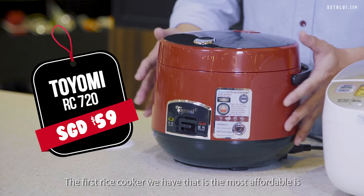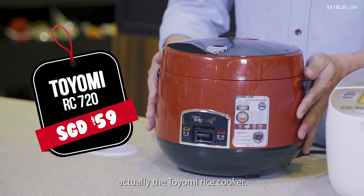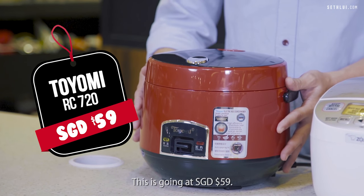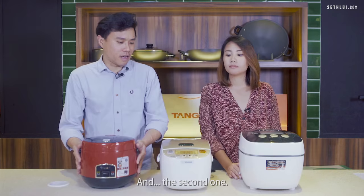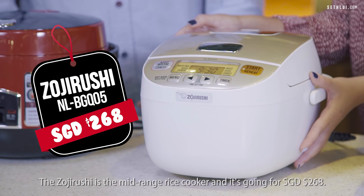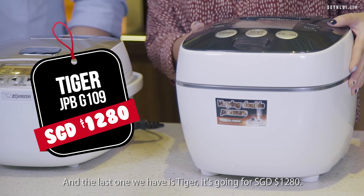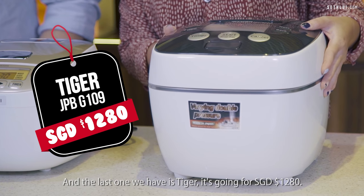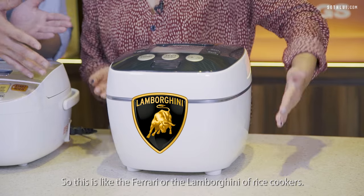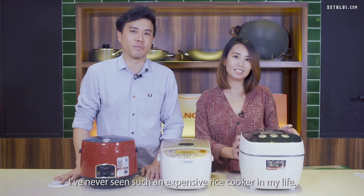The first rice cooker, the most affordable, is the Toyomi rice cooker — this red, very portable looking rice cooker — going at $59. The Zojirushi is the mid-range rice cooker going for $268. And the last one is Tiger, going for $1280. This is like the Ferrari or the Lamborghini of rice cookers. I've never seen such an expensive rice cooker in my life.